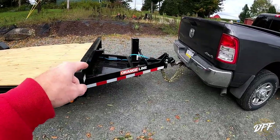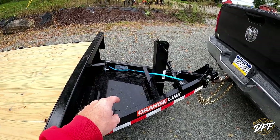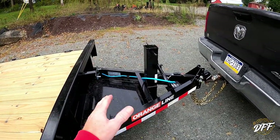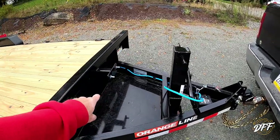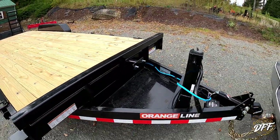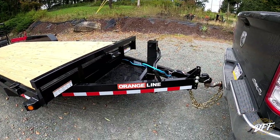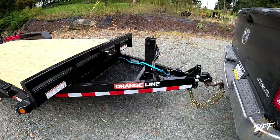It has a tray, which I thought — at least in Pennsylvania — you weren't allowed to use a tray going down the road, but still handy. I like that it has a built-in spot for a spare tire, which I do have one of. And here's the brand: it's an Orange Line trailer.